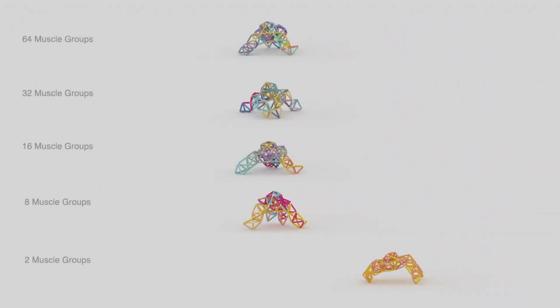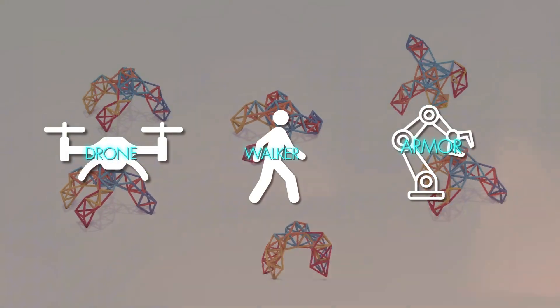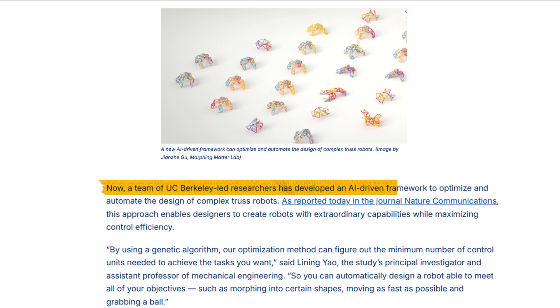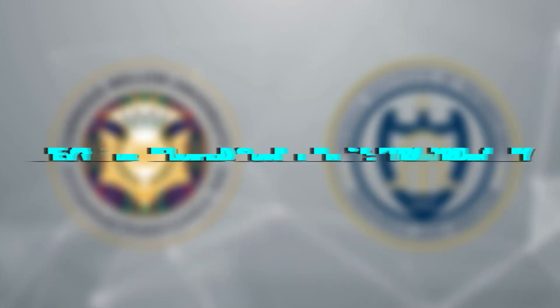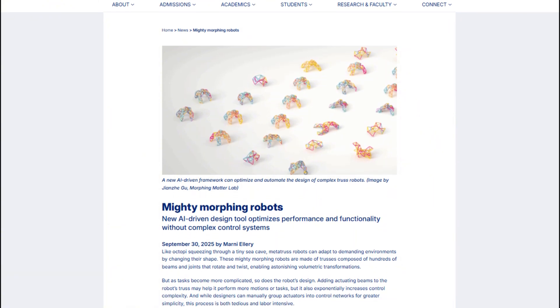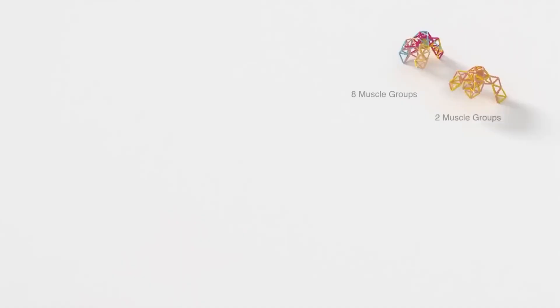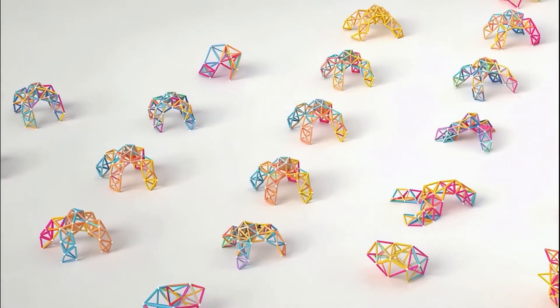What if a single robot could become a walker, a drone, or even armor all by itself? That's exactly what scientists at UC Berkeley have just made possible. Working with teams from Carnegie Mellon and Georgia Tech, they've developed something extraordinary: a new kind of AI-powered robot that can physically reshape itself to handle different tasks. These machines can fold, twist, and rebuild their entire structure on command.